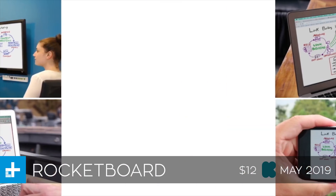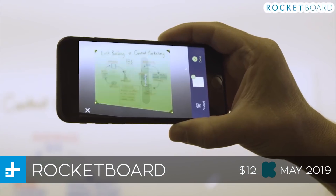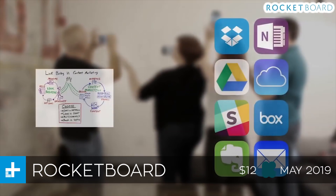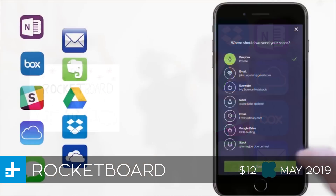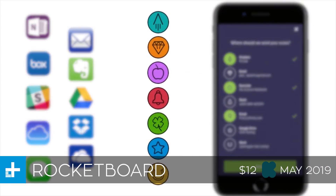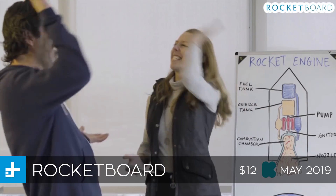Rocketboard is a little bit different. It's basically a set of four stickers that you put in the corners of your whiteboard, and then when you take a picture of it using the included app, it will automatically digitize whatever you've drawn and send it to whatever cloud service you've synced through the app — so it'll automatically send it to Slack, Dropbox, OneNote, or whatever you like to use. You can get a set of these stickers for about $12 on Kickstarter right now, and they expect to ship in May of 2019.